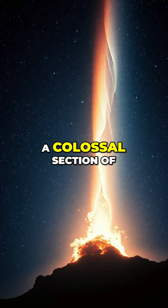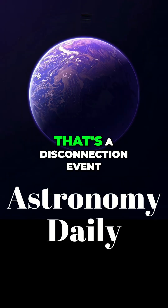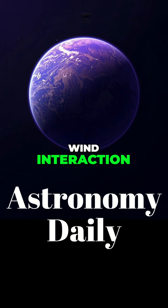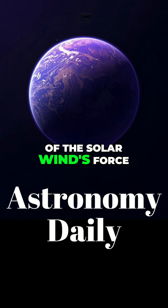On October 2nd, a colossal section of that tail was stripped away by the solar wind. That's a disconnection event, where the plasma tail separates from the comet's head due to solar wind interaction. Exactly — it's a powerful demonstration of the solar wind's force.